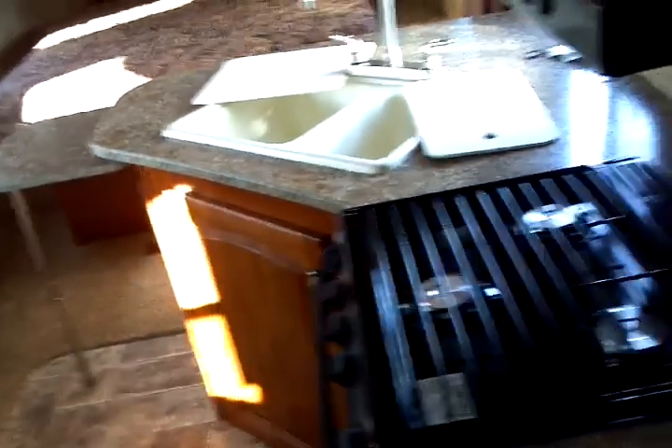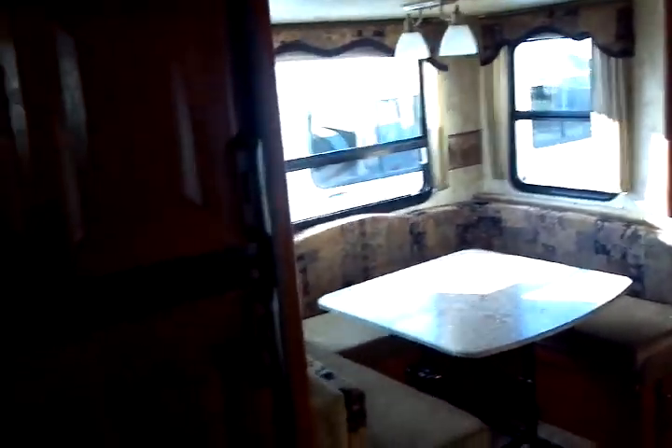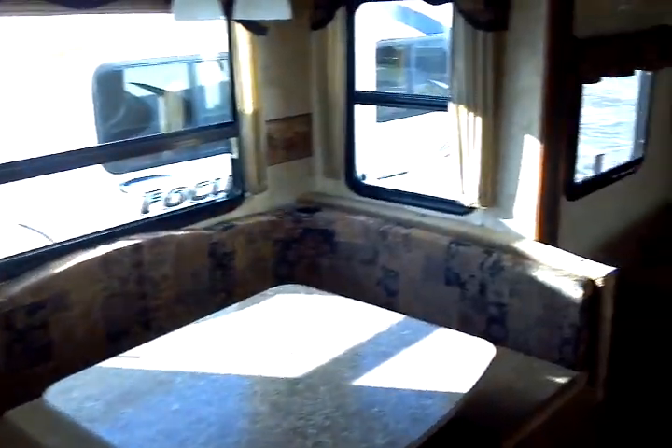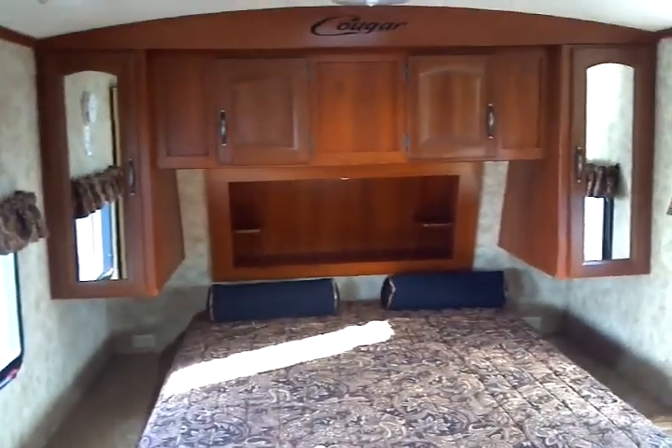That fairly well concludes things inside this 2012 Cougar manufactured by Keystone — model number 21 RBS. This presentation was brought to you by Terry Fraser's RV Center in Eldridge, Iowa. Thank you.